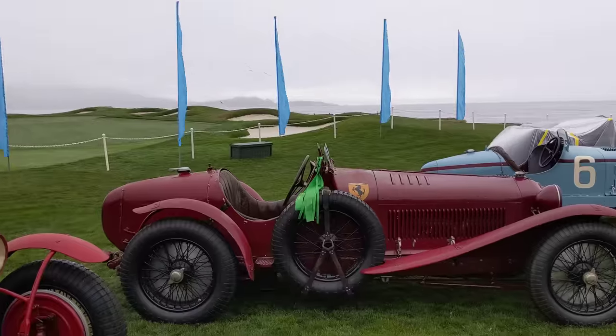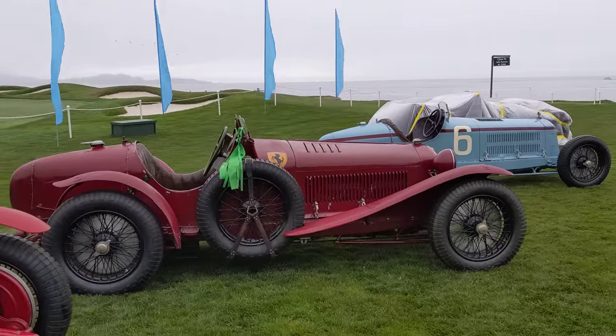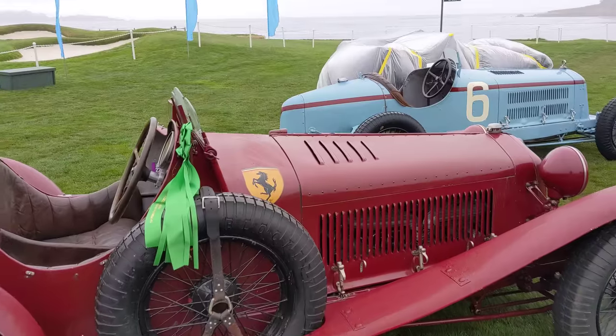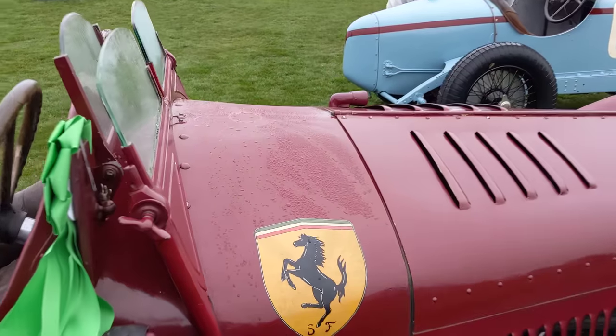I'm just in love with this ex-Scuderia Ferrari 8C 2300. This is where the Ferrari shields first came from — this one right here.